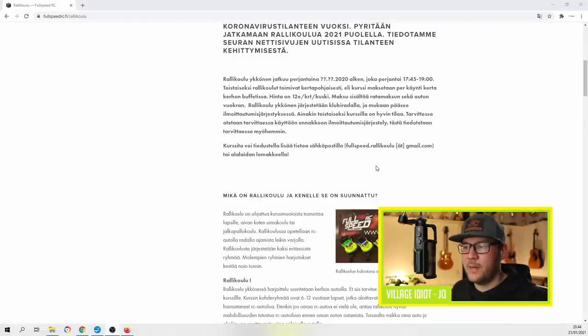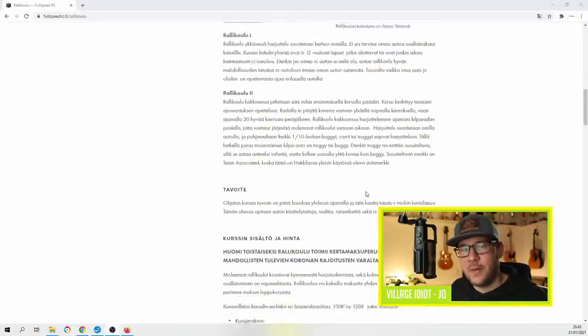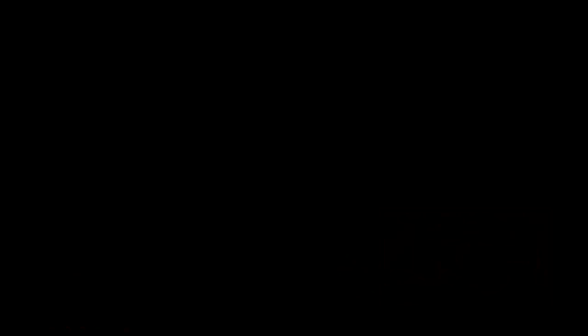We'll talk more about this in detail next week when we discuss federations and what they should be doing. But I just wanted to highlight the fact that we don't need to be so strict with the way we run our races. At the club race, maybe experiment and innovate a bit — think of ways to get new people into the hobby and hooked into racing.